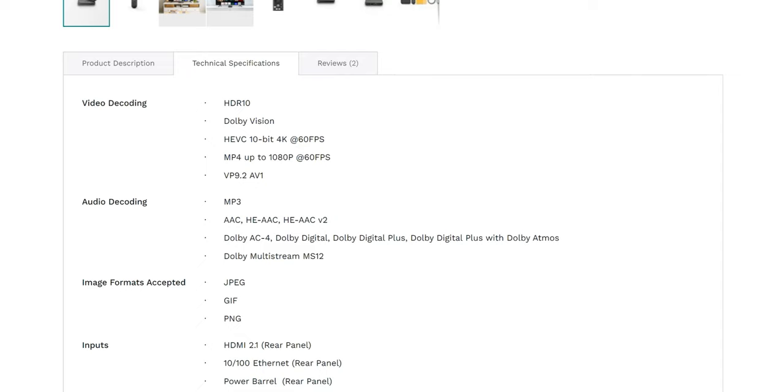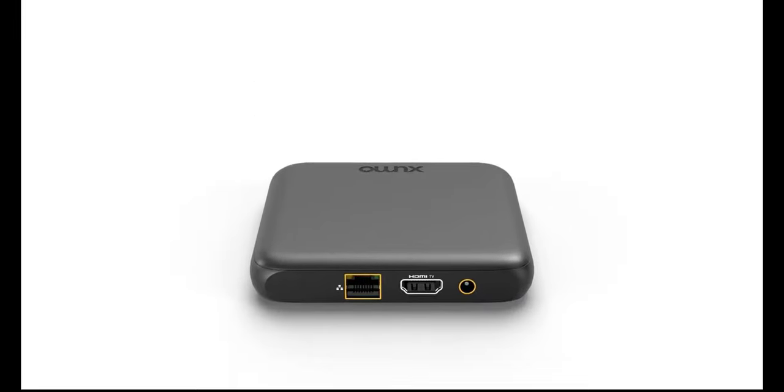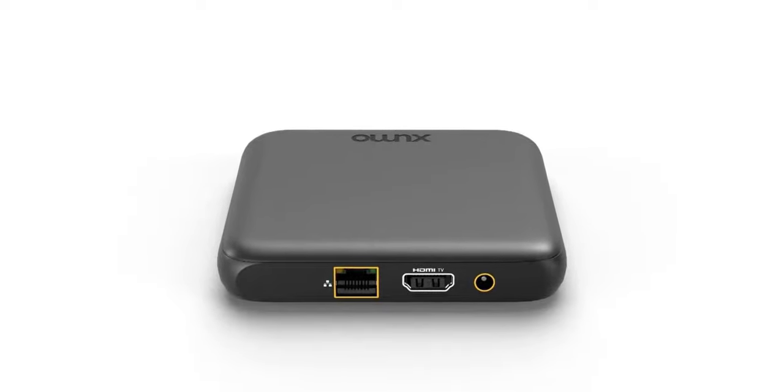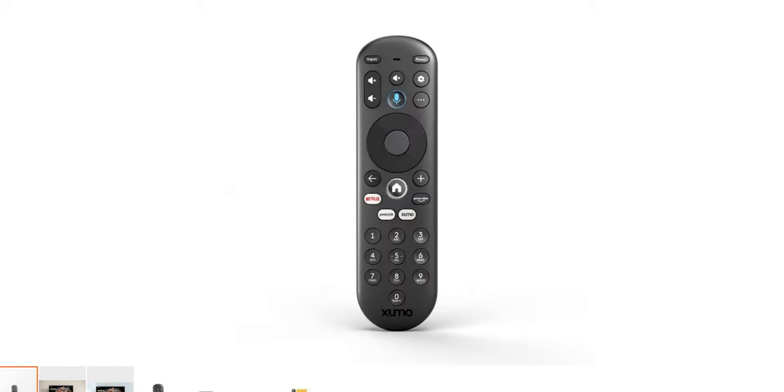As far as the technical aspects, it is HDR10, Dolby Vision, 4K at 60 frames per second. It does have Dolby Digital, Dolby Digital Plus, and Dolby Atmos. The box has an HDMI port in the back and a 10/100 Ethernet port, which maxes out at 100 megabits per second, so you're probably better off using Wi-Fi. It has its own power barrel connector, Wi-Fi 802.11ac, Bluetooth 5.0, and an IR remote. It's actually a nice-looking box.